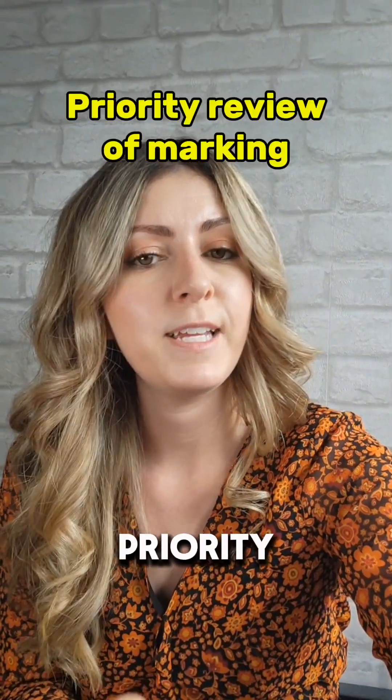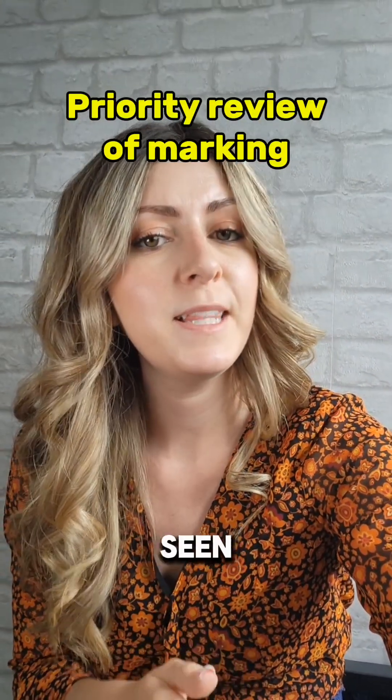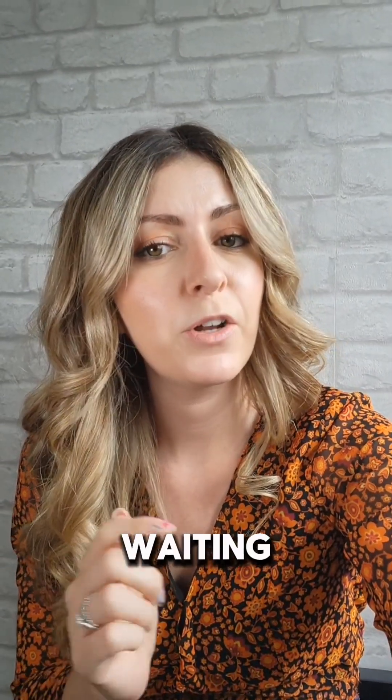The last one is a priority review of marking, which you might have seen if you watched my A-level video on remarks, so I just thought I'd quickly mention it. GCSE students don't typically have access to a priority review of marking. This option is for A-level students who are waiting on a place at university and need their results quickly as a priority.